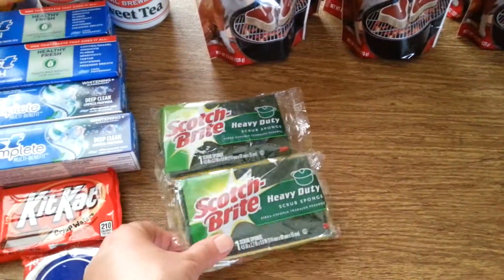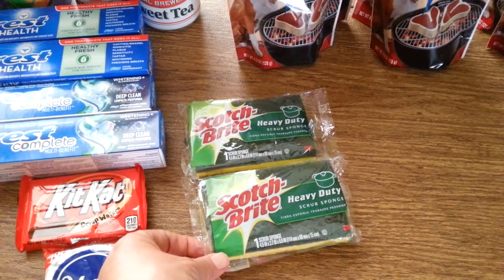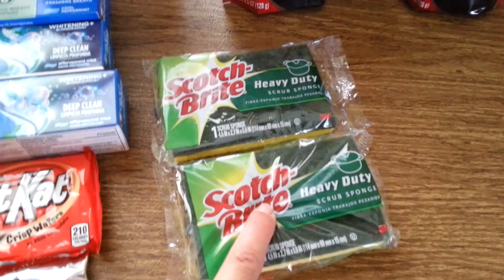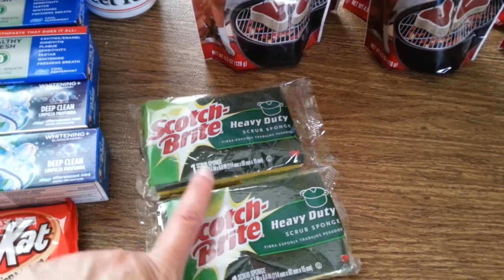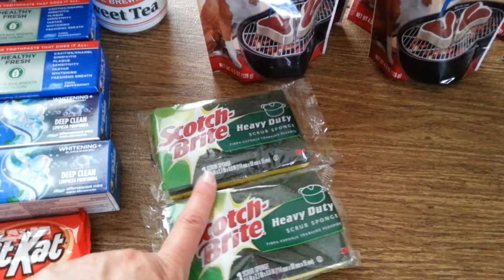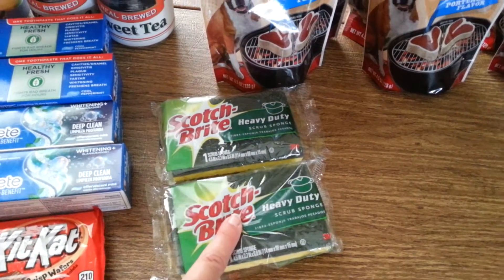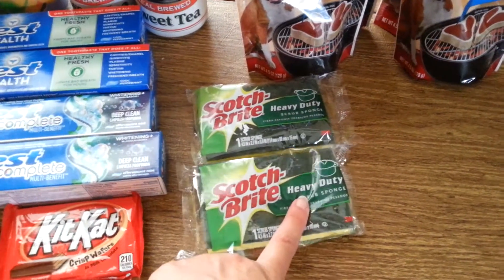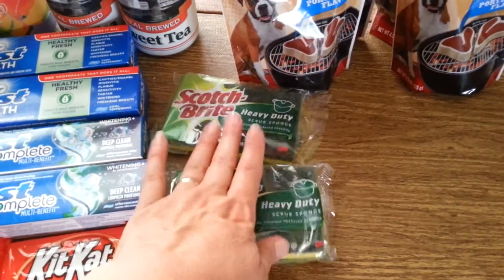I needed sponges — I always need sponges. They're part of a deal where you buy $30 worth and get $10 in points back. They're also buy one get one 50% off. Regular price is $2.19 for one and $1.09 for the other. I had 50% off coupons, so I paid $2.28 — a little over $1 each. My oldest daughter has her own apartment and my youngest is at college in an apartment, so they can always use sponges.